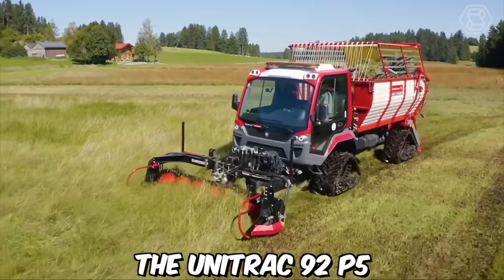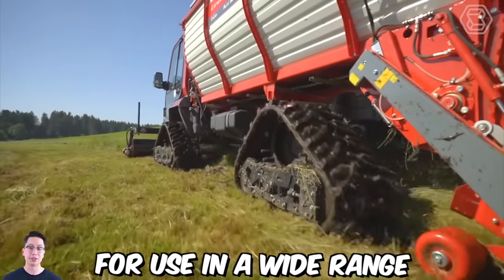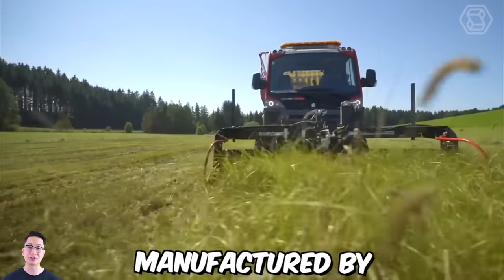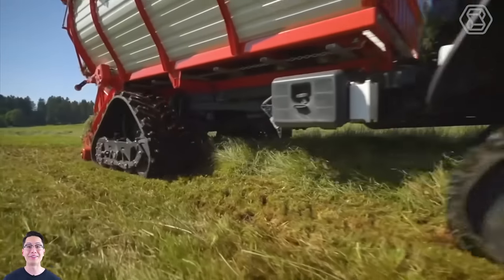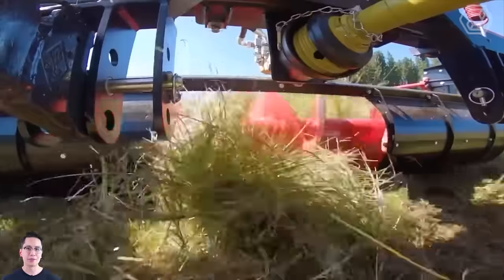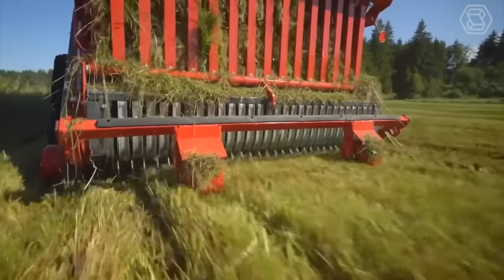The Unitrack 92 P5 is a versatile multi-function utility vehicle designed for use in a wide range of applications. Manufactured by the German company Bucha Municipal, this machine is highly customizable, allowing it to be adapted to meet the specific needs of each user, including snow plowing, grass cutting, and cargo transport.